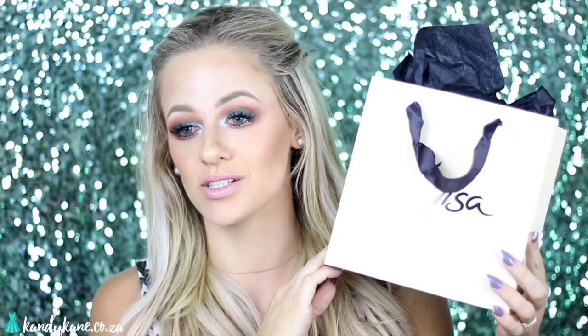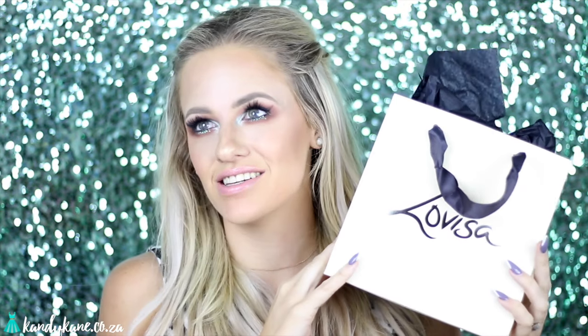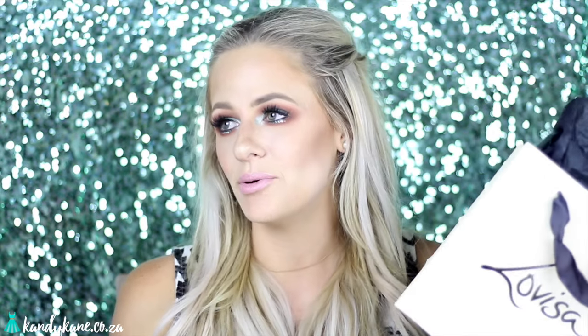I am absolutely obsessed with LaVisa. If you're obsessed with LaVisa, make sure to thumbs up this video. I love the fact that they kind of cater for every occasion, so you can buy anything from a daytime look to a nighttime clubbing or wedding. They just have such a wide selection of jewelry and beautiful items which I absolutely love.